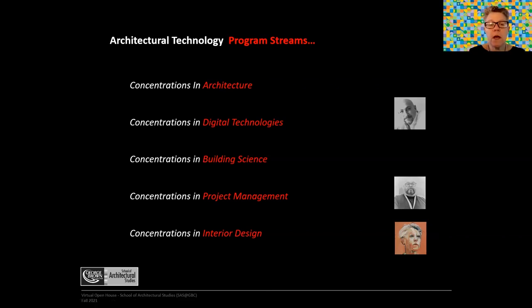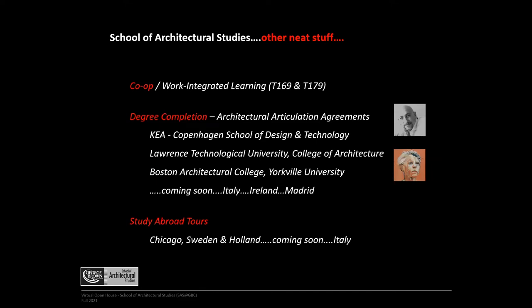In Interior Design, we have three concentration streams: Concentrations in Digital Technologies, Concentrations in Project Management, and Concentrations in Interior Design. We've already covered the first two; Concentrations in Interior Design is really a conceptual approach to interior design projects.